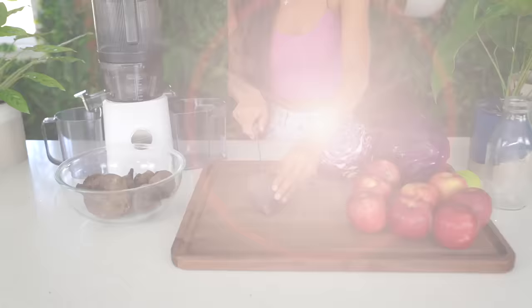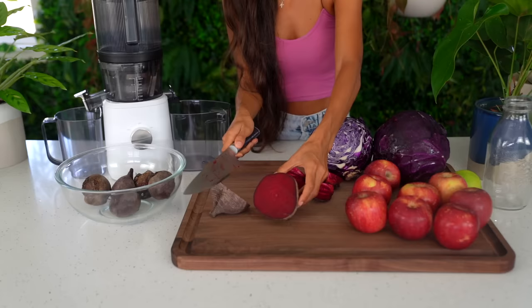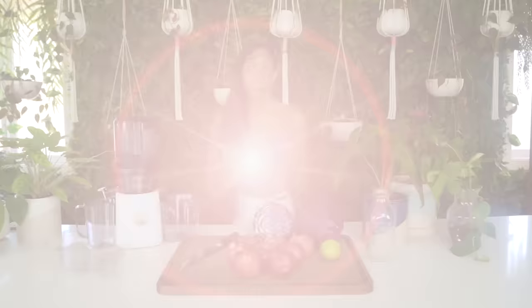A lot of people think that beets taste like dirt, but I think they have a delicious sweet flavor and I love juicing beets. The benefits of beet juice are endless. Not only does it act as a natural laxative, but it's high in antioxidants, it helps combat heart disease, it's a good cleanser for your kidneys and liver, and if you're an athlete it can actually help increase your endurance. Please do not try this recipe if you are pregnant or if you have a history of kidney or liver issues. And just a heads up — you might not want to have any plans for the rest of the day; you might want to stay near a bathroom.